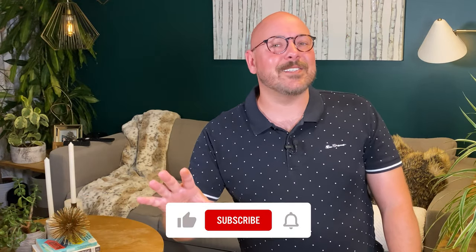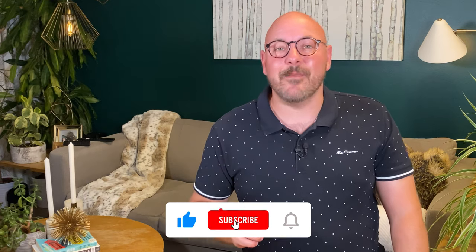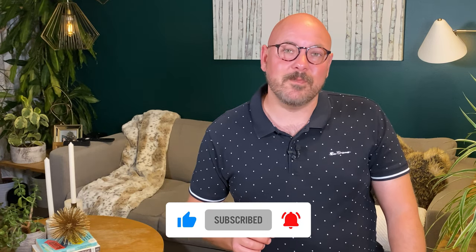I've coached and trained over 600 hosts to earn more from their business, so be sure to hit that subscribe button so that you can become a more profitable host too. And join the conversation over in my Facebook group at facebook.com/groups/AirbnbUncovered.